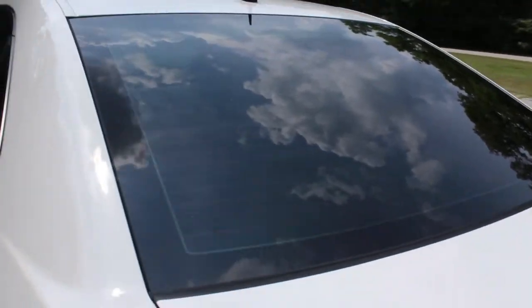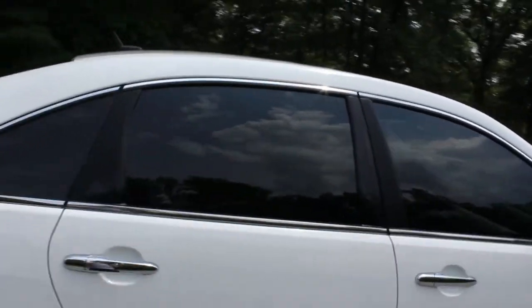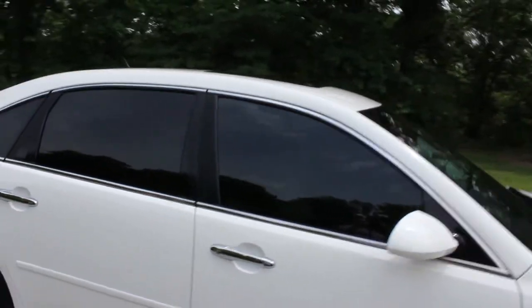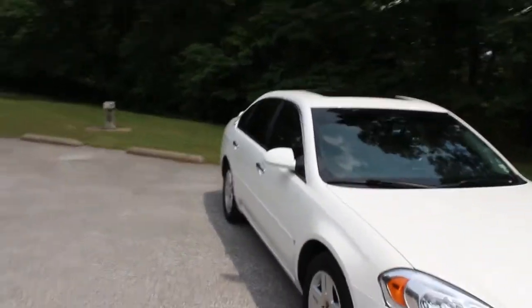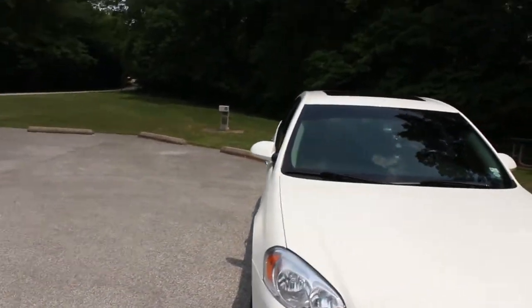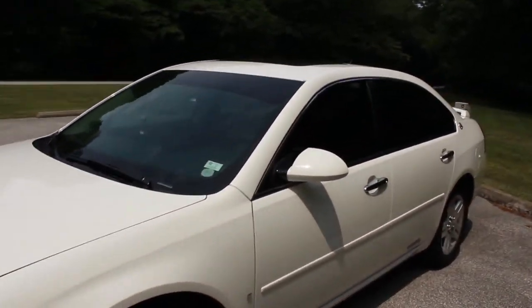Excuse the light bar if you can see through that. It is partly cloudy today, so it does change a little bit. If it's sunny you can see through it a little bit more.